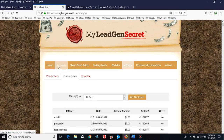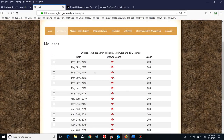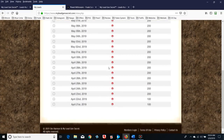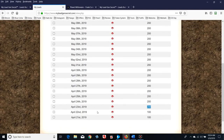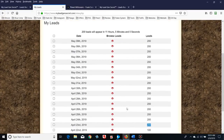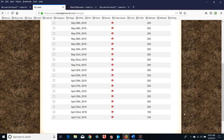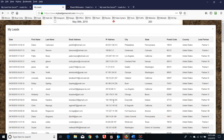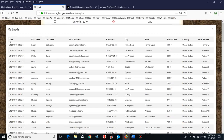Let's look at my leads. Look — April 21st I got my first 100 leads right there. Then April 22nd, I referred a paid client and my leads doubled to 200 per day. There are my leads coming in every single day — you get them once every 24 hours. Let's click on one of these because I want to show you what you get.